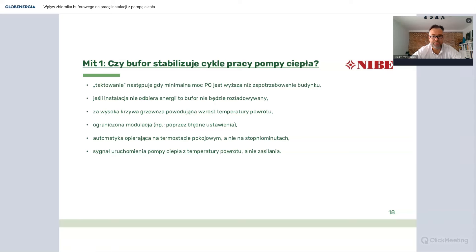Kiedy jeszcze może pojawić się taktowanie? Przy zbyt wysokiej krzywej grzewczej - kiedy przegrzewamy pomieszczenie; kiedy sterownik ogranicza modulację; kiedy automatyka opiera się o termostat pokojowy lub pracuje na histerezie - włącz pompę ciepła kiedy temperatura spadnie poniżej trzech stopni od zadanej, wyłącz kiedy powyżej. To jest regulacja charakterystyczna dla kotłów, nie dla pomp ciepła, i powoduje dosyć duże taktowanie. I sytuacja, gdy sygnał uruchomienia pompy ciepła jest brany z temperatury powrotu, a nie zasilania - to też jest znaczne ograniczenie automatyki.